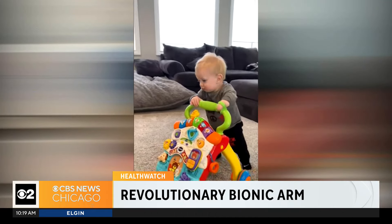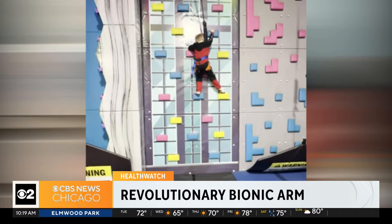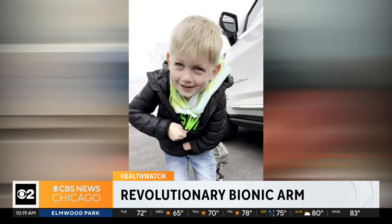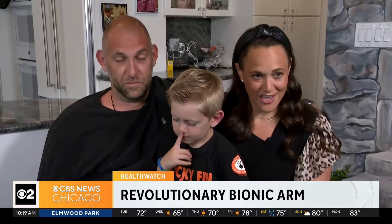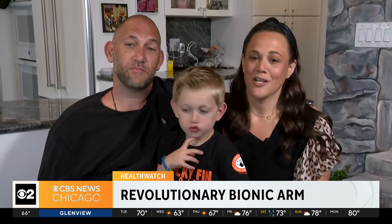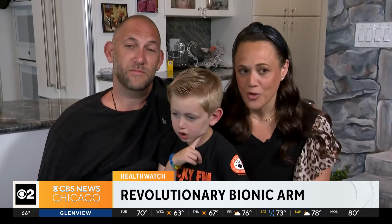At first, Jordan's difference didn't hold him back. He tried everything — rock climbing to baseball. He even figured out how to zip up a jacket. But his mom says that changed as he got older. There have been a lot of nights where he's gone to bed crying, asking for two hands.